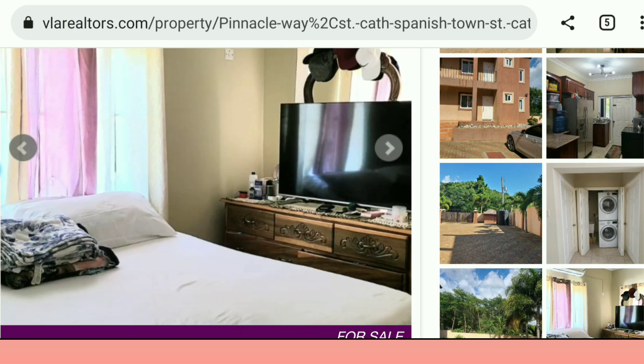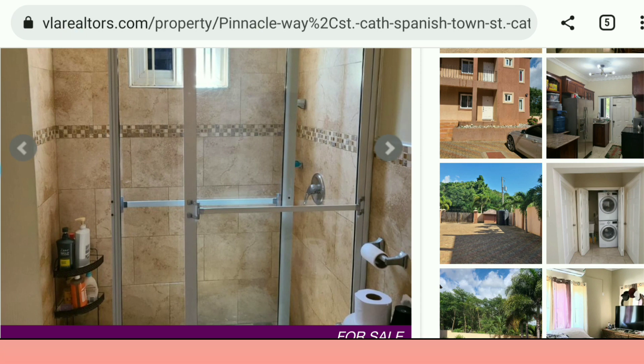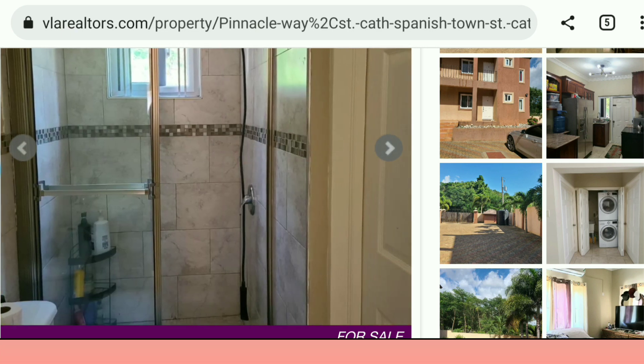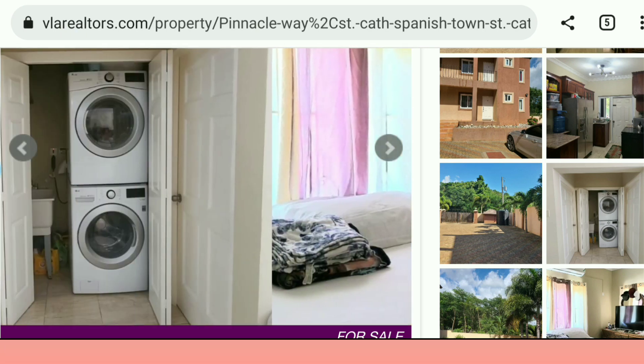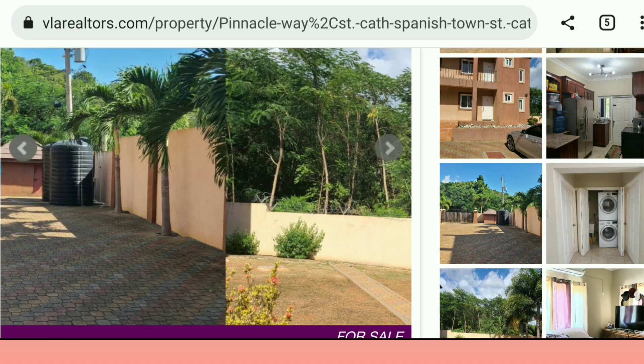This is the bedroom — seems like it's a regular 10 by 12. Your bathroom — it's one of those standing showers, quite modern. This is the other bedroom and the other bathroom. Both bathrooms seem to be built the same — standing shower. So you can check this one out; it's still available over there in St. Catherine, and the asking price is 20 million dollars.